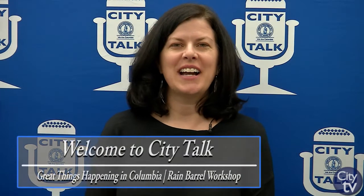Hi, welcome to City Talk. I'm Jennifer Satterthwaite. I'm the Utility Communications Coordinator for the Department of Engineering here at City of Columbia. I'm here to talk to you today about our rain barrel workshops that we're holding in 2017.